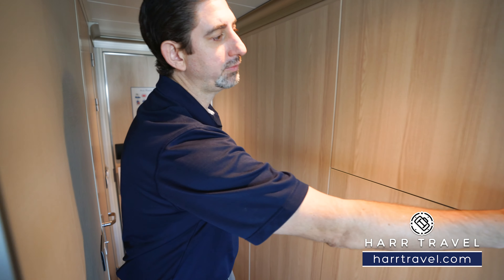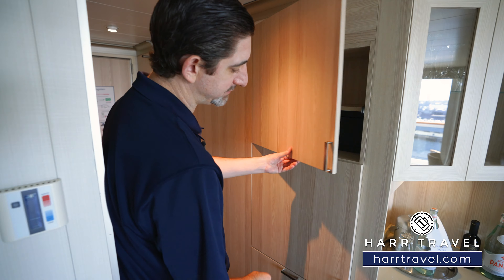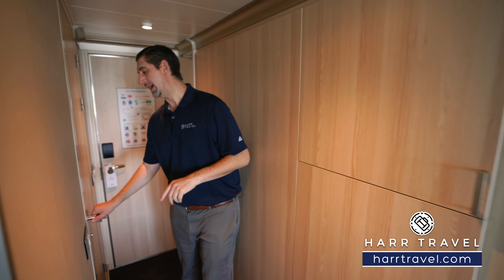Continuing along, right up here you have storage up above and a safe big enough for a laptop and personal belongings. You also have your refrigerator right here and more storage underneath.